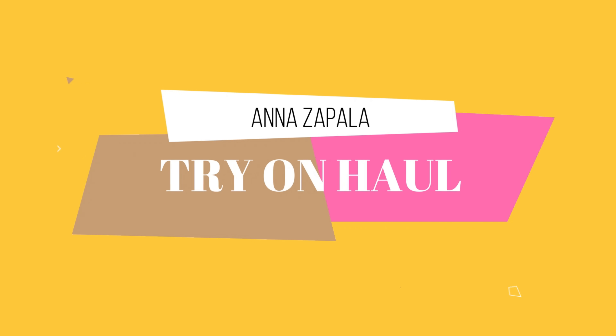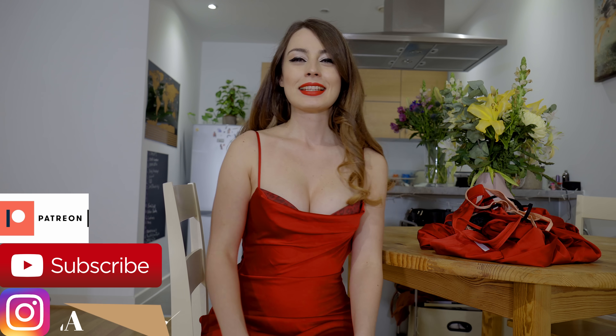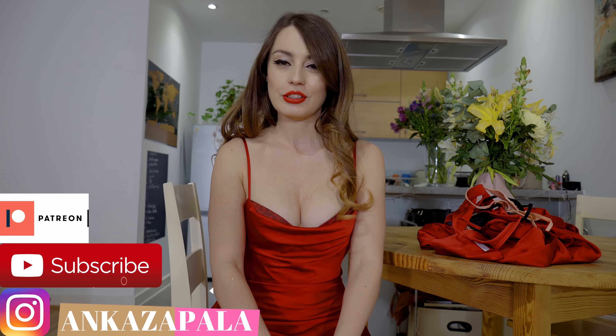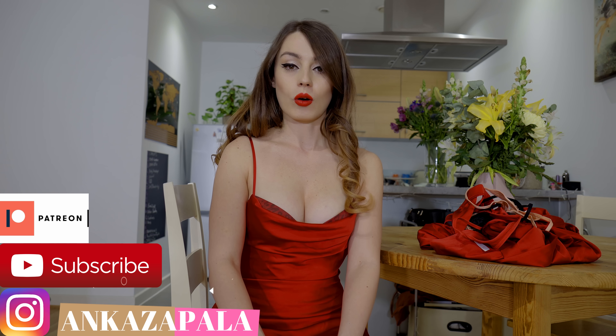Hello! So today we will have some lingerie, some underwear from OhPolly.